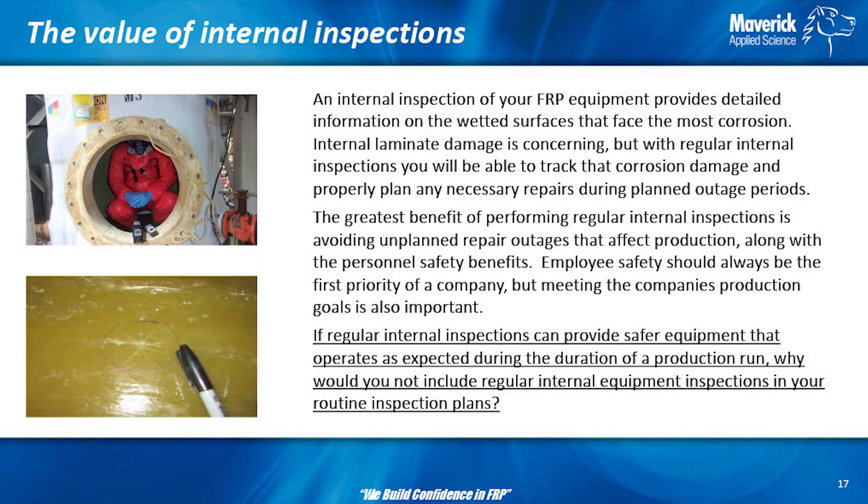An internal inspection of your FRP equipment will provide the detailed information of the wetted surfaces — that's where your chemicals really meet the road. Inside is where everything is at; the outside of your vessel is just there to structurally hold the inside together. Your internal corrosion barrier is critical to the holding of your fluid, whether it's in a pipe, a tank, a scrubber, or whatever. If your internal corrosion barrier is damaged, you have issues, and you need to start paying attention to that equipment more carefully and increase your internal inspections.